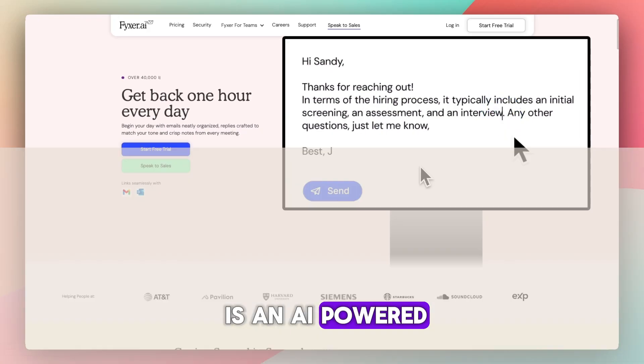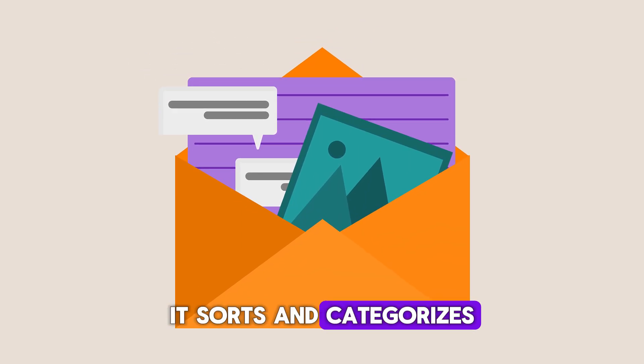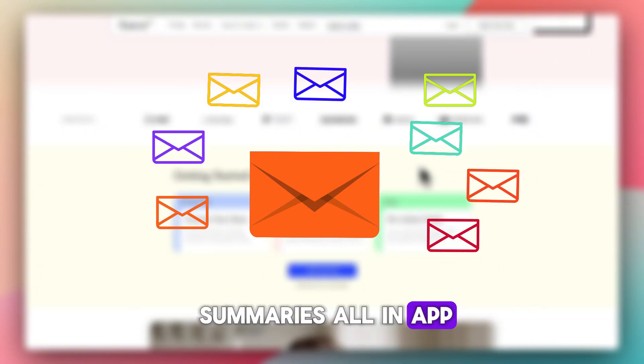Fixer is an AI-powered assistant that plugs into Gmail, Outlook, Zoom, Teams, or Google Meet. It sorts and categorizes your inbox, drafts replies in your tone, schedules meetings, and generates summaries — all in-app.